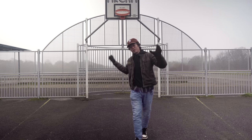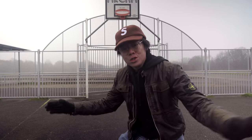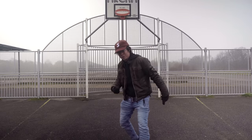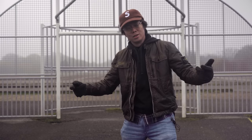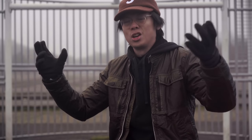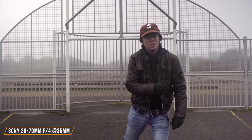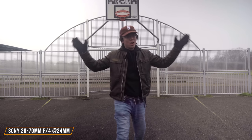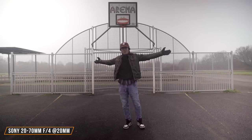For quite literally yonks, the standard for standard zoom lenses has been the 24-70 fixed f-stop lens. But before yonks we had the 90s, a cold dark era filled with colourful tracksuits, where we had to make do with 28mm as the widest on our standard zoom. And even before that, like an eternity ago in the times of Gandalf, people had to make do with 35mm as the widest. But this is 2022 — 24 is so 2021, because now fixed f-stop standard zoom lenses go to 20mm, thanks to Sony.